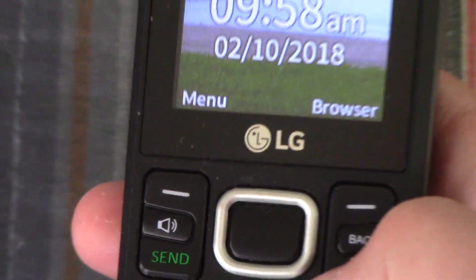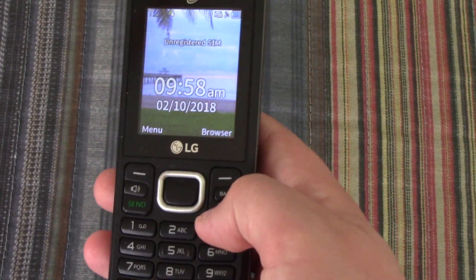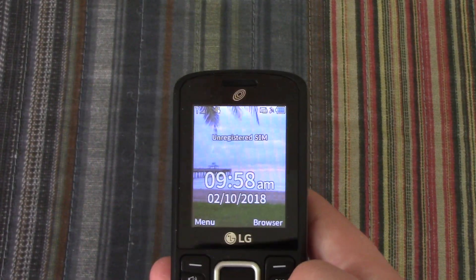It works perfectly and it's in mint condition because it was in a case its entire life. Let's just get it turned off.